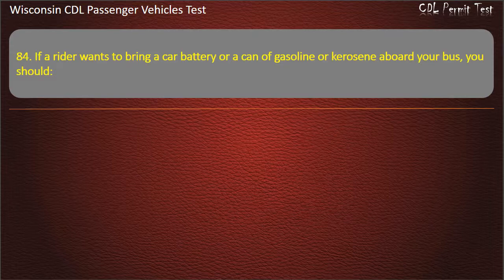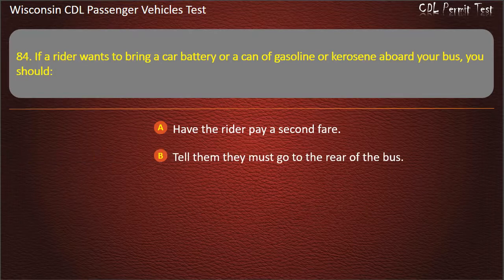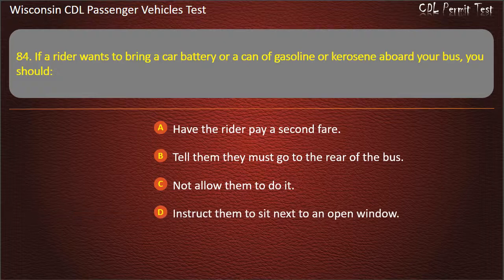Question 84: If the rider wants to bring a car battery or a can of gasoline or kerosene aboard your bus, you should — Have the rider pay a second fare; Tell them they must go to the rear of the bus; Not allow them to do it; Instruct them to sit next to an open window. Answer: Not allow them to do it.